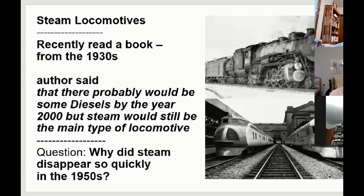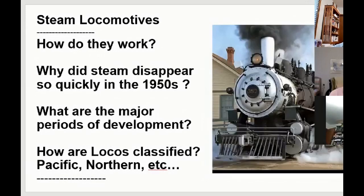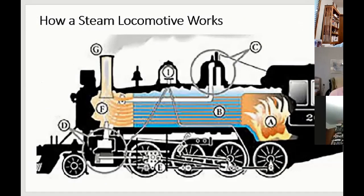That raises a question in my mind: why did steam locomotives disappear so quickly in the 1950s? They were just there, and then they were gone. So to address this, we'll break it down: first, how steam works and why it disappeared so quickly; then the periods of development of steam and how it changed over its hundred-plus years; and then we'll look at classifications — the Pacific, the Northern, and all those types.